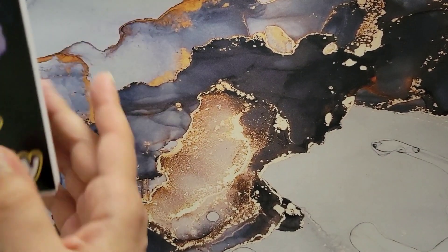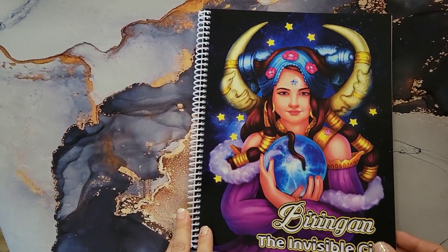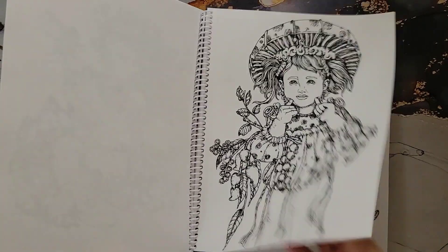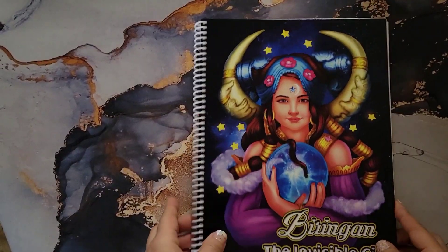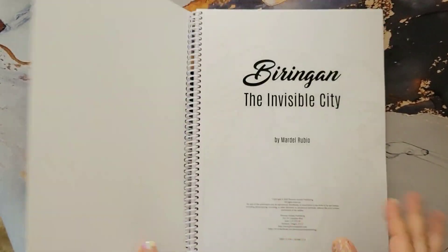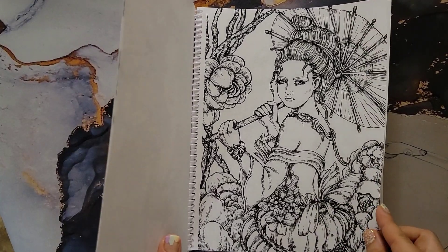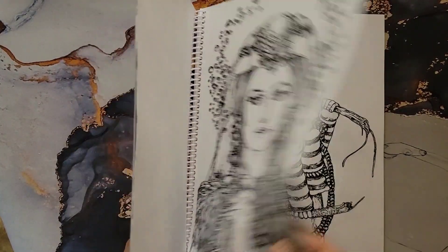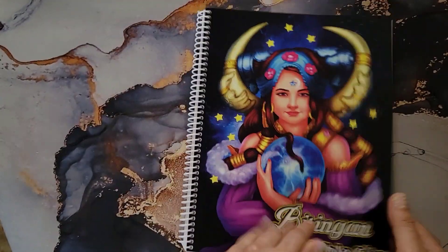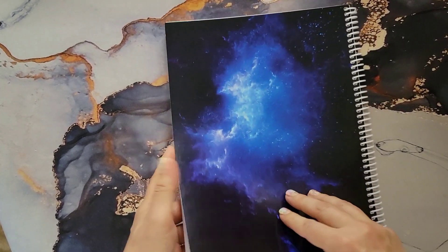This next set of books is by the artist Mardell Rubio. I got this one from Amazon by the publisher Phoenix Amulet. I discovered this artist while looking for more books by Phoenix Amulet, but it looks like they don't make books anymore — they may have gone out of business. They made really nice books: spiral bound with nice toothy paper.